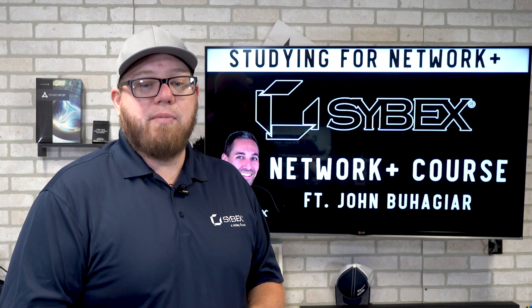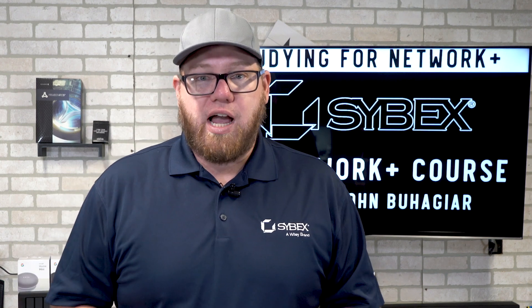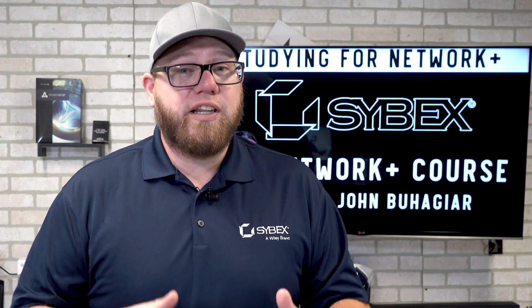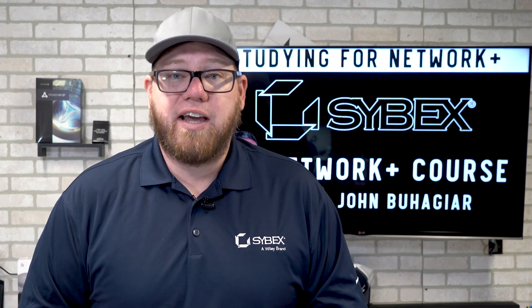For studying the Network Plus, we're talking about the Cybex course today with John Buheger. He has done a phenomenal job going over this course, and we're going to give you some of the highlights I've found most useful about the content they provided.